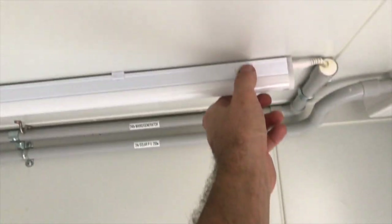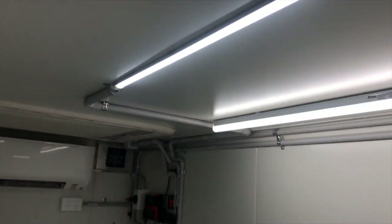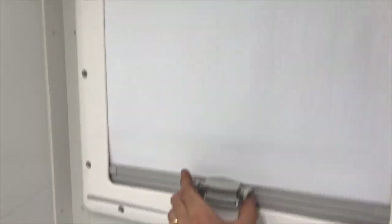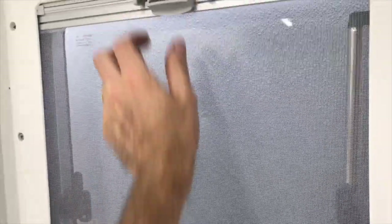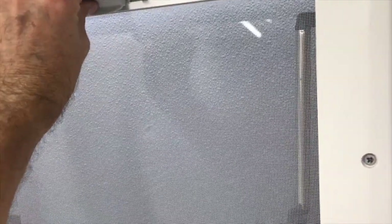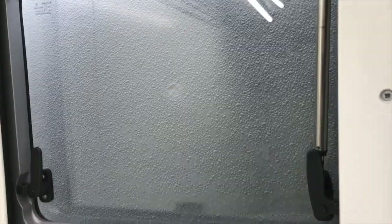We have 240-volt lighting and 12-volt lighting — both LED. Here's the window, with a fly screen that operates independently. You can open the window when the door's not in the way.